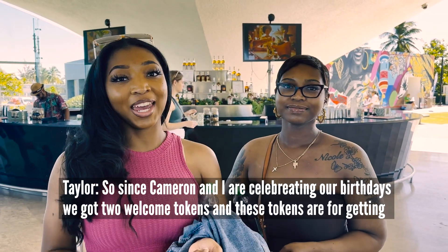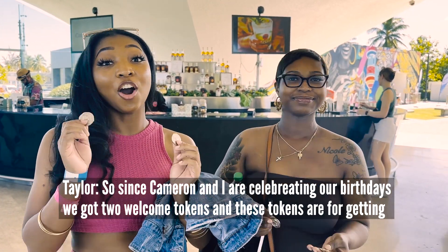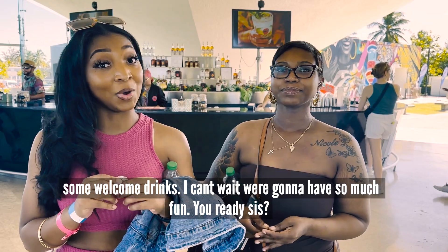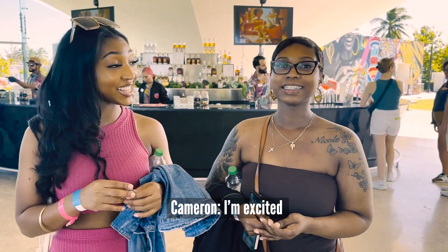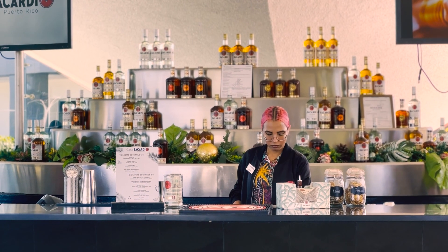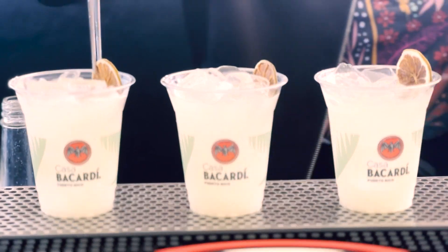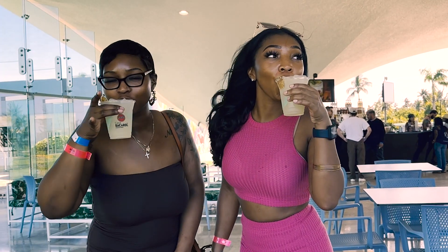Since Cameron and I are celebrating our birthdays, we got two welcome tokens for getting some welcome drinks. We arrived early to enjoy our drinks because they aren't allowed on the tour. We ordered ourselves daiquiris that were a sweet taste of the tropics.